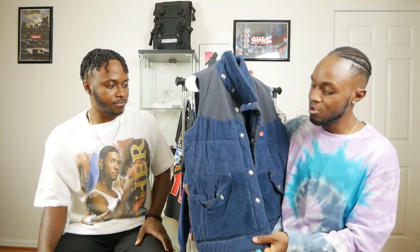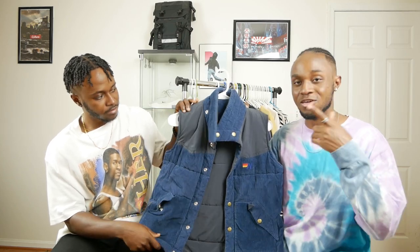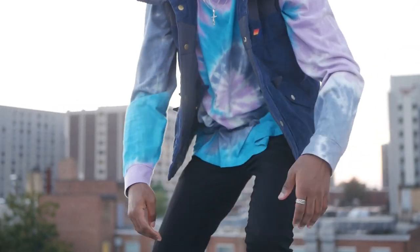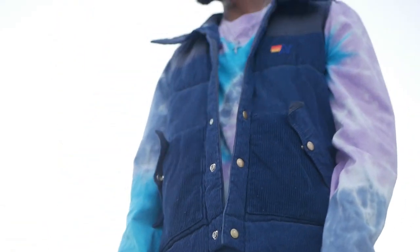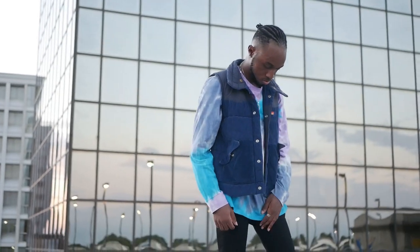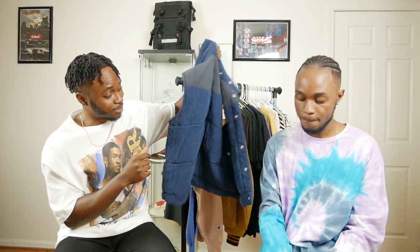The next piece we picked up is this corduroy vest. You can flip this vest inside out — it has a bunch of different colors throughout. What stood out to us is the corduroy material, which is gonna be very popular this fall. You can throw this vest on top of a long sleeve tee and it looks really good, or flip it inside out for a different look. We picked this up from Grailed also — it cost us only about $34. It's a vintage New Balance vest and I really like the patch on it, which gives it that vintage, nostalgic feel. For $34, this is a steal.